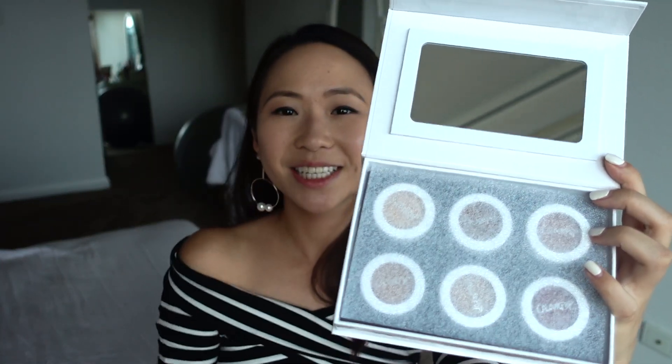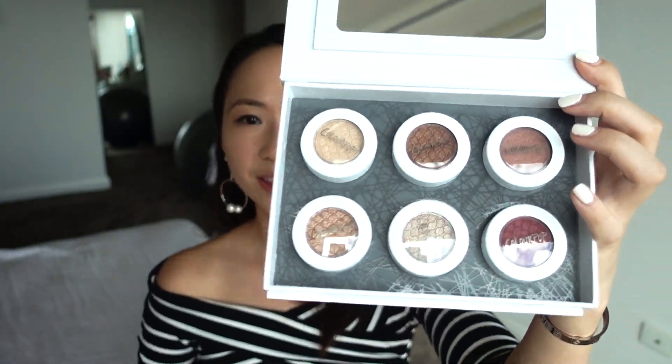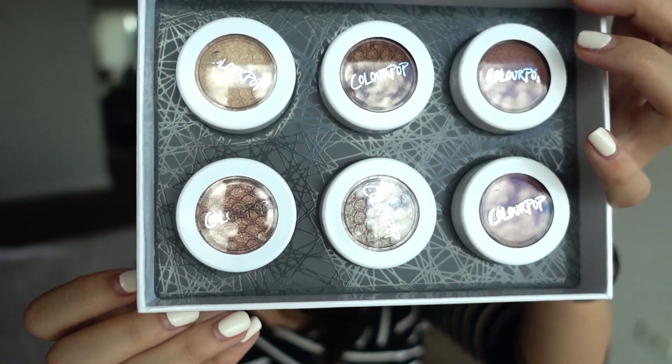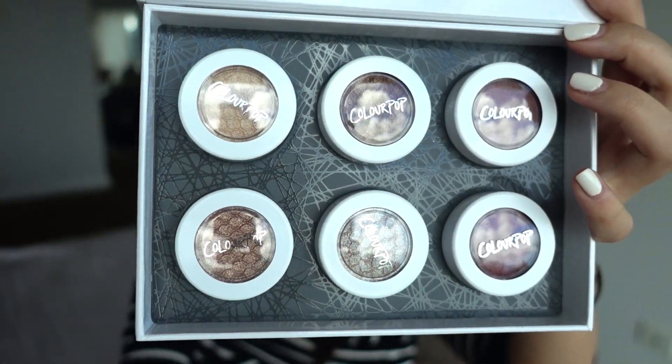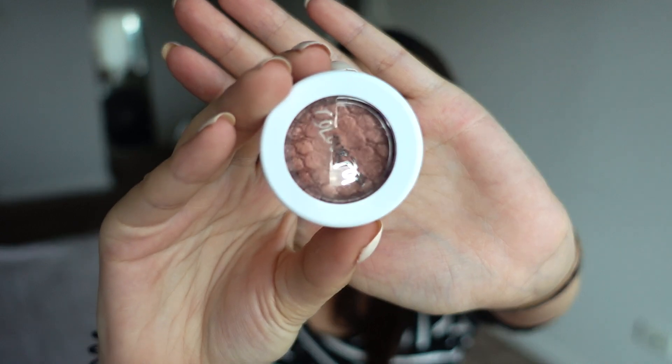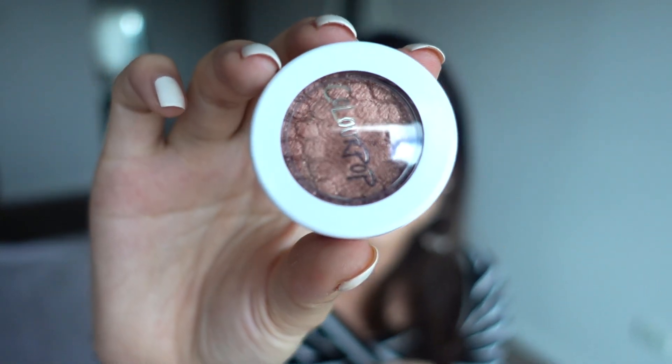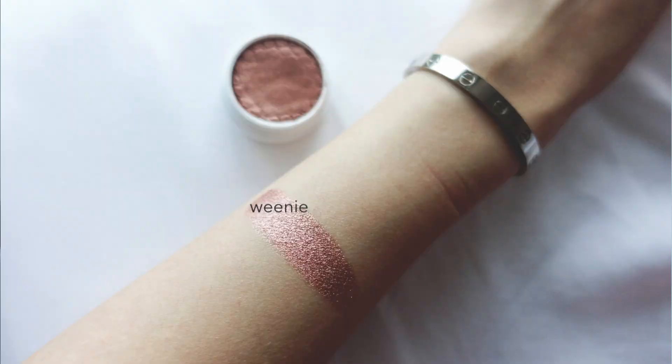The After Hours palette opens to reveal a mirror — super handy — and the six shadows are Super Hardcore, De-Gaff, Waddles, Amaze, Sailor, and Drift. These are all metallic and ultra glitter shadows, perfect for date nights and parties. The next ColourPop item is a single super shock shadow called Weenie, which is ultra metallic in a perfect nudie pink glittery color.